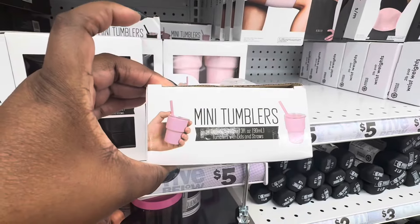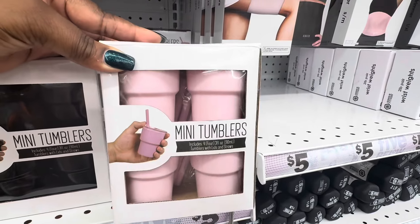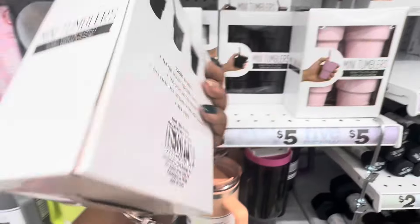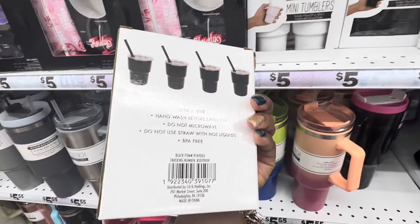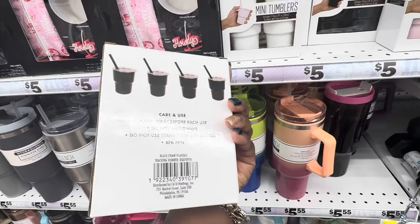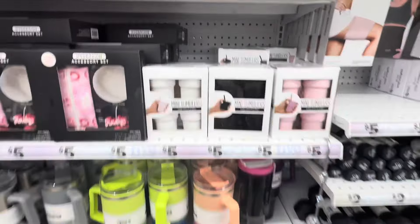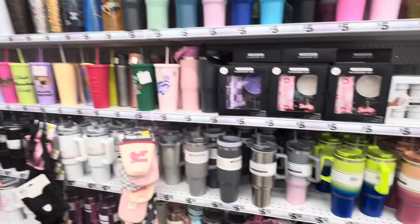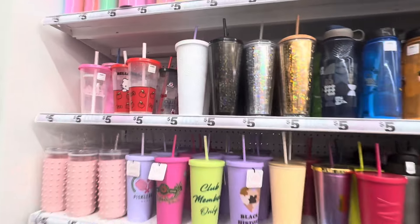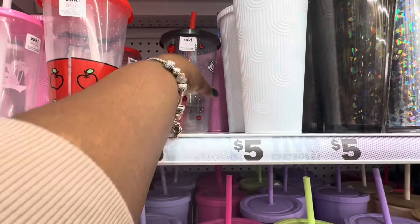Look at these mini tumblers! Includes four tumblers with the lid and the straw - that is too cute! What would y'all do with these? Hand wash before use, do not microwave, do not use the straw for hot liquids, BPA free. I see the three colors - white, pink, and black.